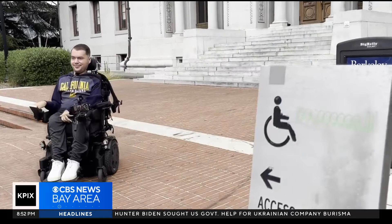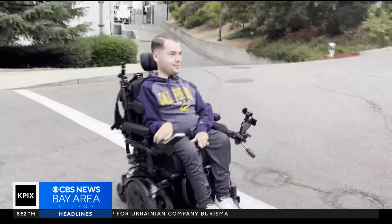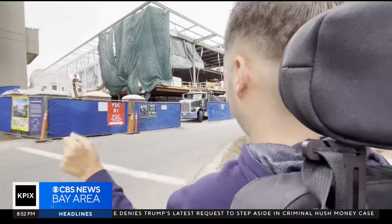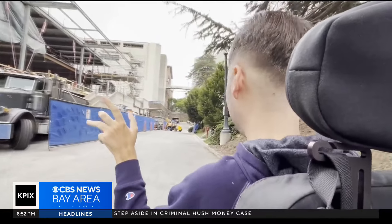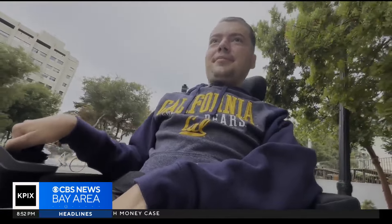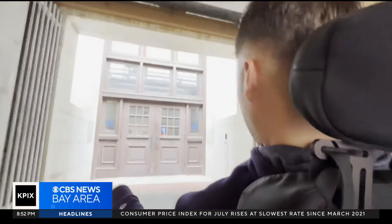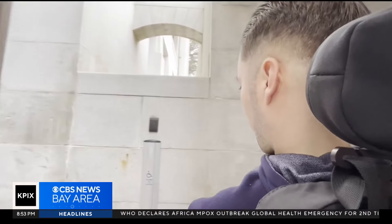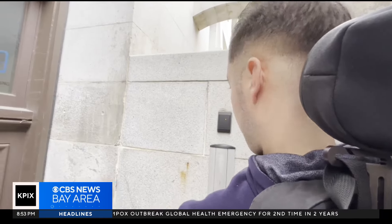For Ryan Monriquez, getting around the UC Berkeley campus can be challenging. He must expertly steer his motorized wheelchair up and down the hills and around the hazardous construction zones. But when he reaches one of the oldest buildings on campus — the Hearst Memorial Mining Building — he might breathe a sigh of relief. That's because this 1907 structure has just been retrofitted with state-of-the-art upgrades to comply with the Americans with Disabilities Act.